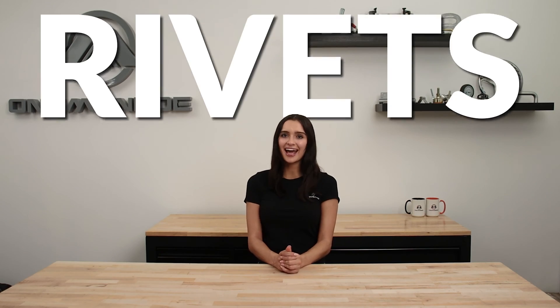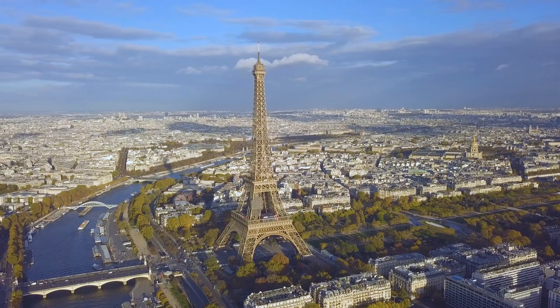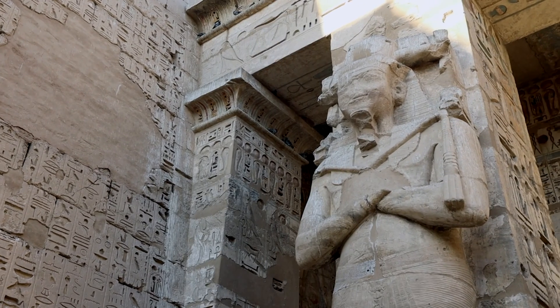Welcome back to another One Monroe Minute. Today we're going to be taking a look at rivets. Rivets are one of the oldest types of fasteners and have been around for thousands of years, dating back to ancient Egypt.